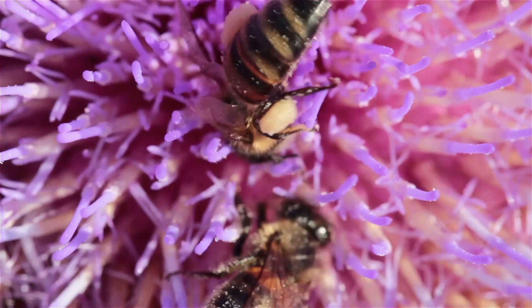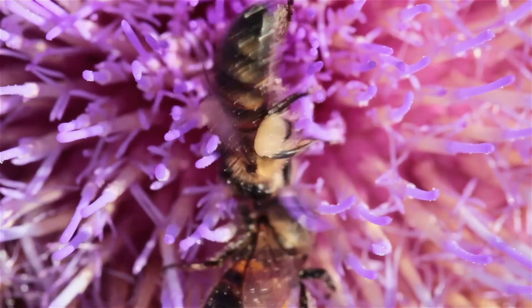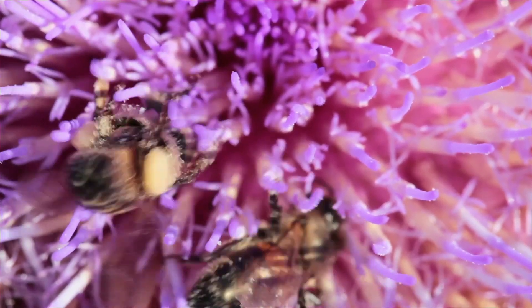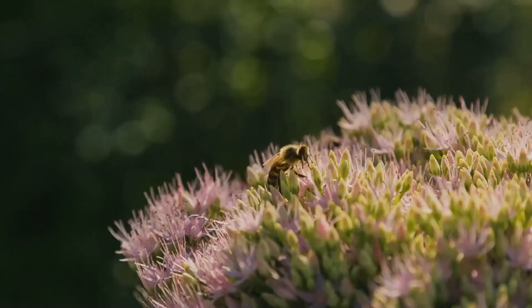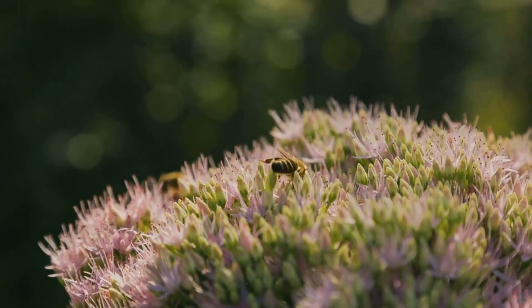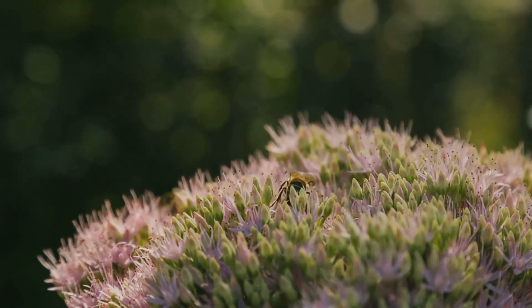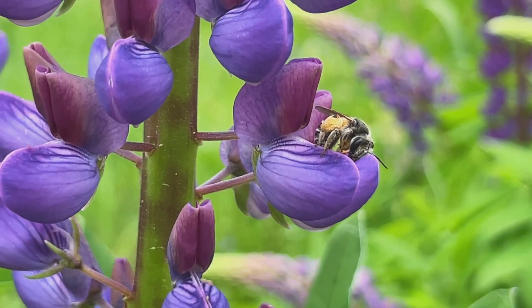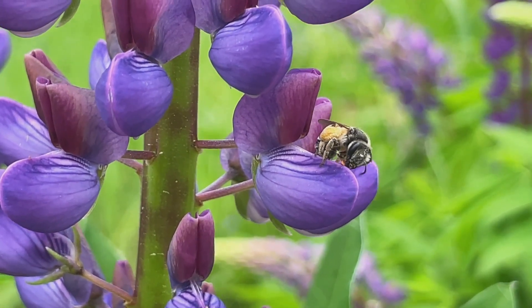The bee's wing vein patterns closely resemble those of three modern Lyoproctus subgenera found in New Zealand today. Yet, despite this ancient presence, Lyoproctus bees haven't significantly diversified in New Zealand. Today, there are only 18 endemic species of this genus in the country — a surprisingly low number given the time span.